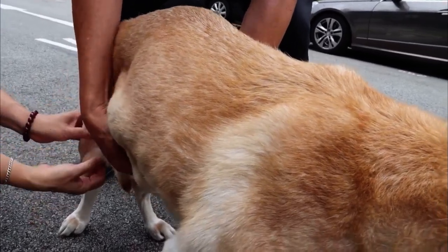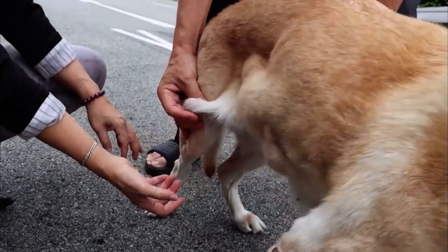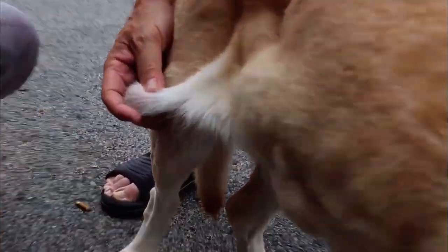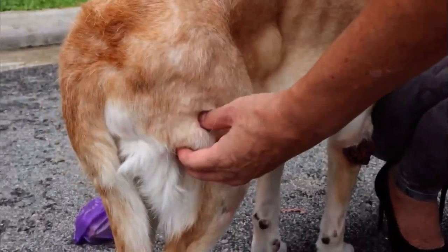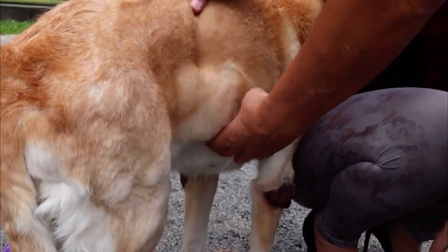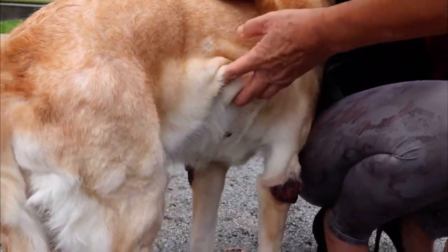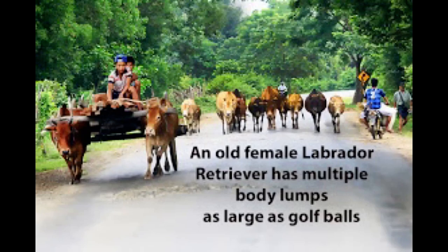As seen in the video, when you look closely, there is actually a lump at the back area around the hind leg. More lumps can be seen at the back area of the dog as well as underneath the dog. This is a Be Kind to Pets veterinary educational video brought to you by the Pio Vets.